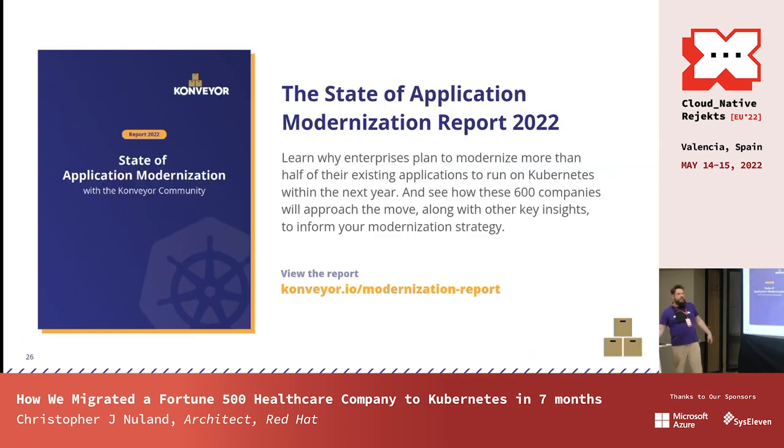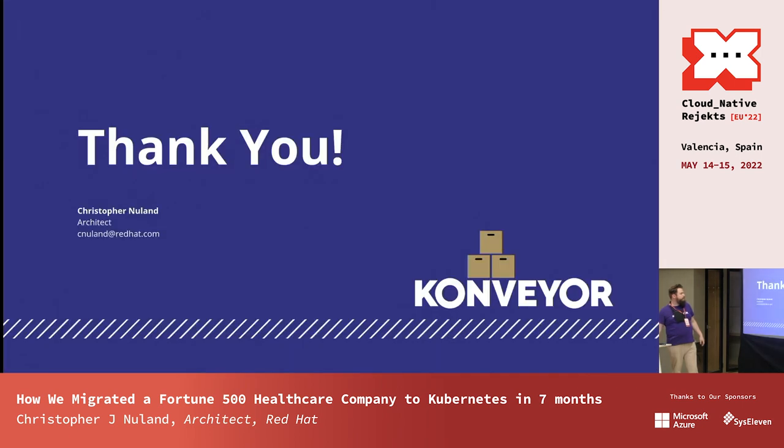If you're interested, we also have a report on conveyor.io about application modernization in 2022 — a great resource covering the trends and challenges I've discussed today in more depth. And that's all. Thank you.